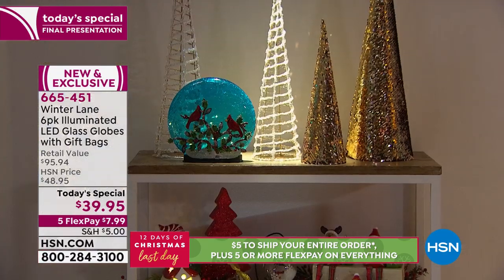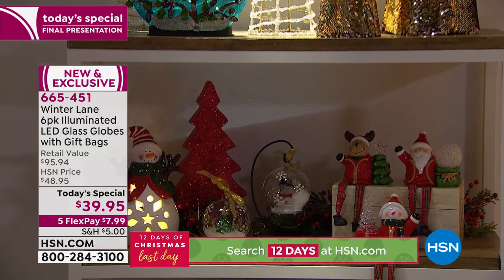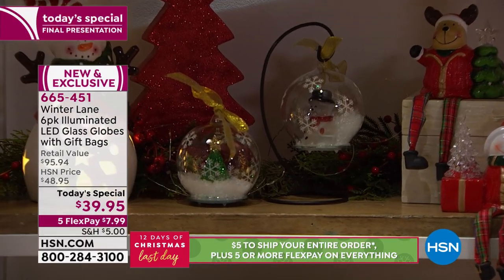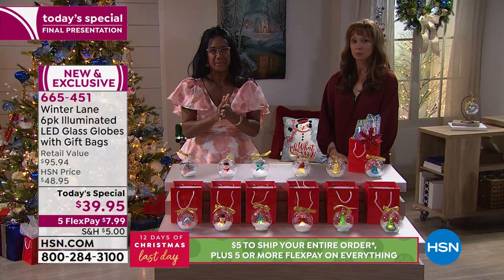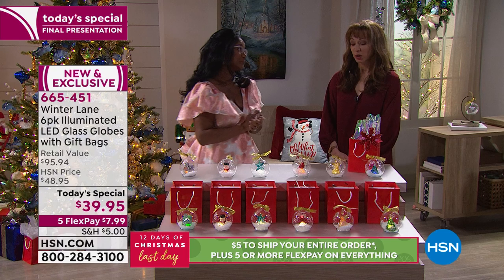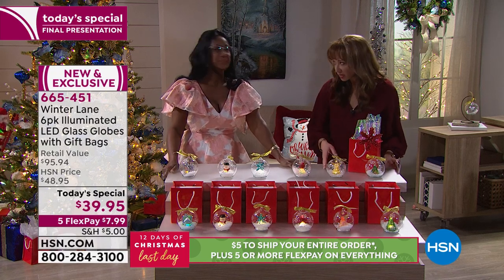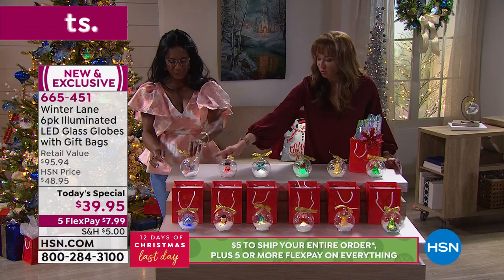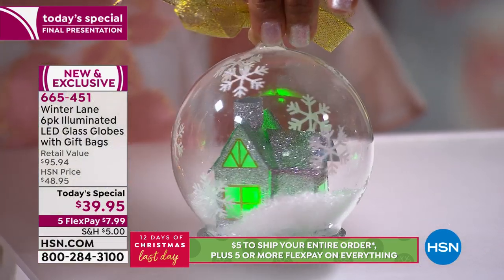They're so much more than that — beautiful little picturesque scenes. You're getting the bags, the gift box, batteries included, and the bow comes on top. This is just so perfect for so many people in your life. You get that great little village, that little home, a snowman — and let me hint: November 22nd, there might be a very important movie opening.